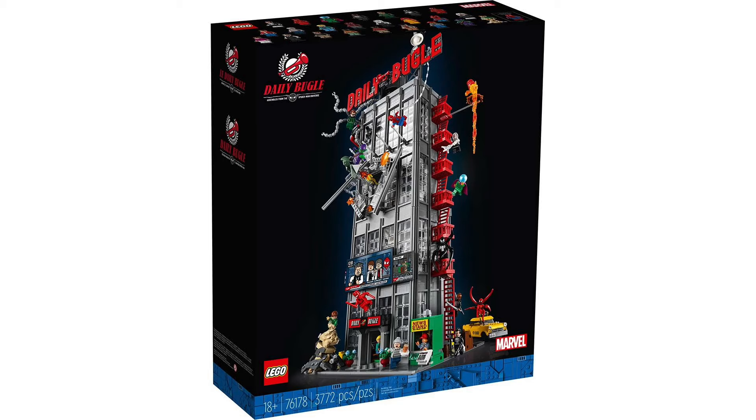Number three on Mark's list is the Daily Bugle from 2021. What a set. Mark was very excited when it came out, as were most Marvel fans — he was going to get three of them, though his bank account said no. He did buy it as soon as VIP access opened, he was that excited. The figures — there are like 25 of them, a ton of figs. It stands really tall and is huge, and although it looks repetitive it was actually a lot of fun to build, very different at each level.